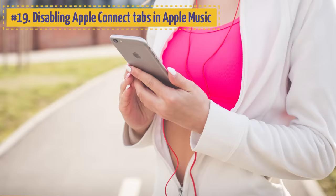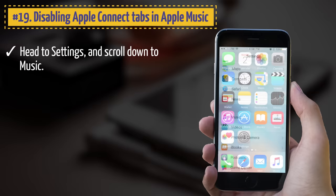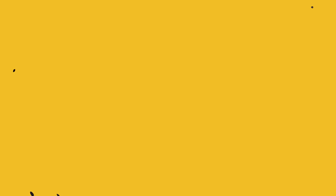19. Disabling Apple Connect Tabs in Apple Music. Apple Music has opened a new world for music lovers, but extra tabs make the app experience complicated. You can easily disable unnecessary tabs: head to Settings, scroll down to Music, and set the Show Apple Music slider to Off. Then go to Settings > General > Restrictions, enter your password, and turn off Apple Music.